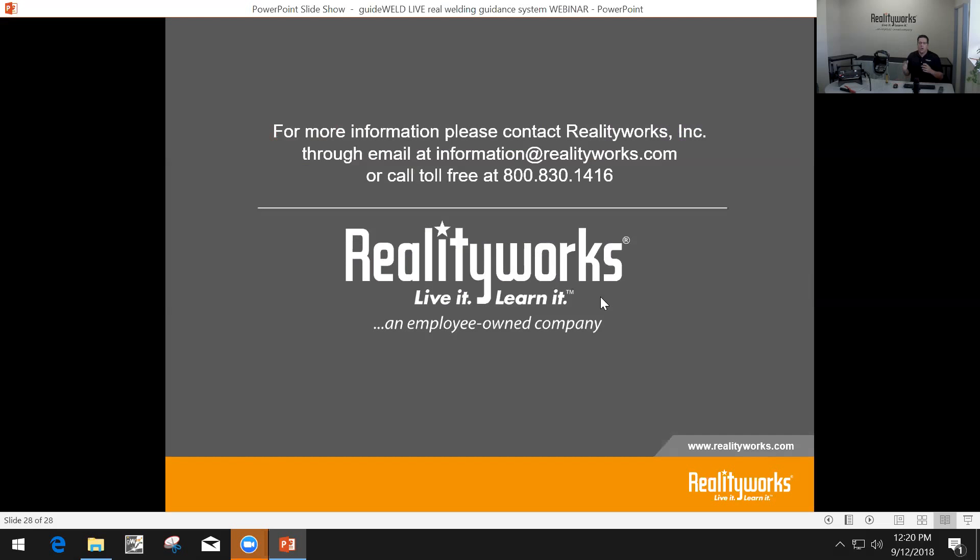Thank you for your time. We hope you've gained some knowledge. If you have questions or want more information or demonstrations of this product, please feel free to contact RealityWorks by email, by phone, or visit our website at realityworks.com to find out more information.